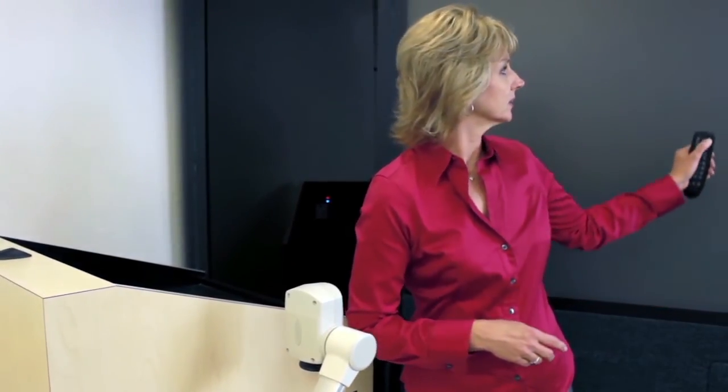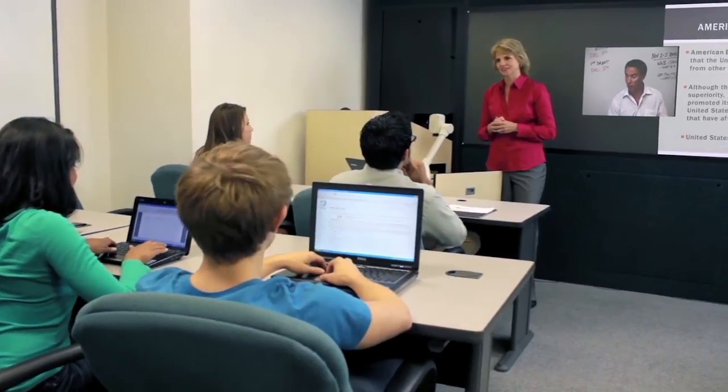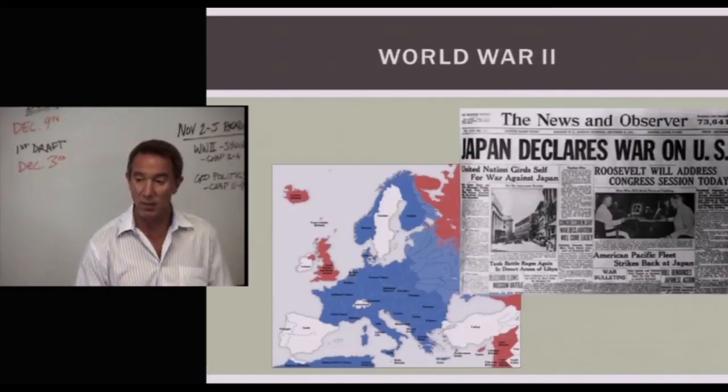What makes the MediaPoint HD Portal so revolutionary is how powerful it is and how easy it is to use. It delivers all your school's content and live feeds directly to the screen in your classroom automatically. Our HD Portal also automates everything your support staff has to do.